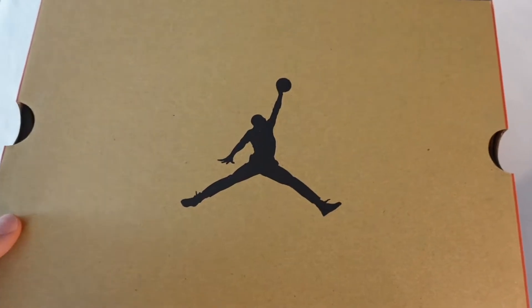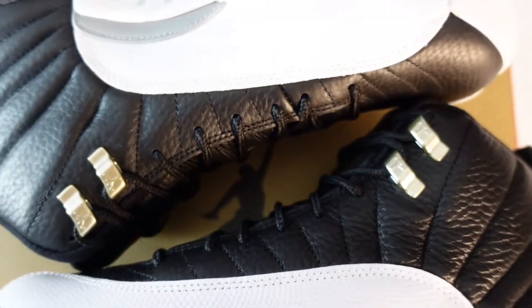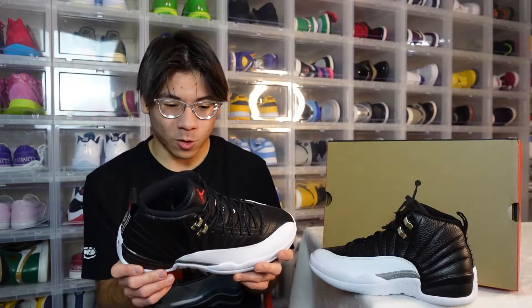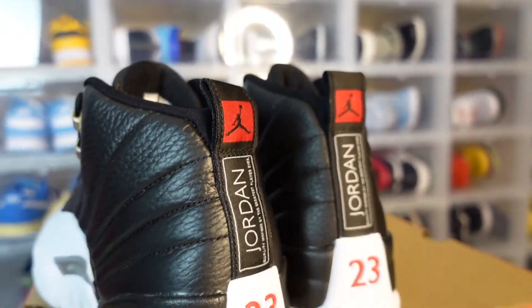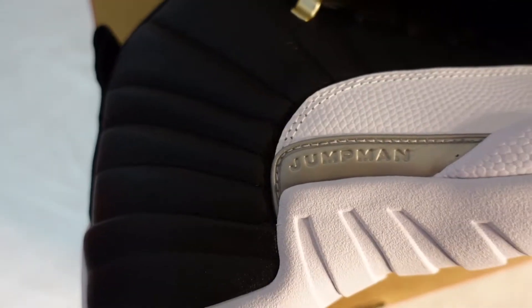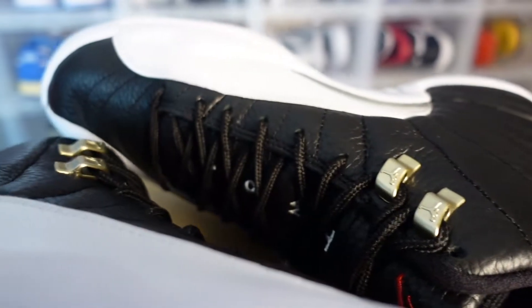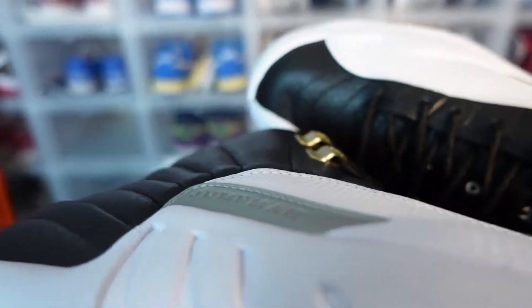I'm not seeing any quality control flaws, which is a plus. I was not able to get my hands on a GS pair. Quality control on these is not looking too bad — I have seen a lot of QC issues with past Jordans that have been releasing, but these look very very good, which I am grateful for.